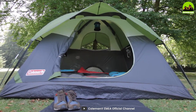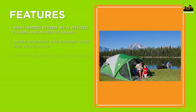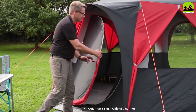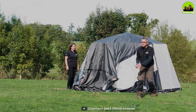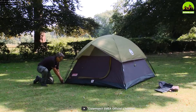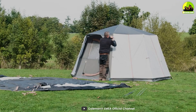One of the most notable features of Coleman tents is their WeatherTech system, designed to keep you dry in wet weather conditions with welded floors and inverted seams to prevent water from seeping in. Many Coleman tents also feature darkroom technology, which blocks out up to 90% of sunlight, making it easier to sleep in on bright mornings.